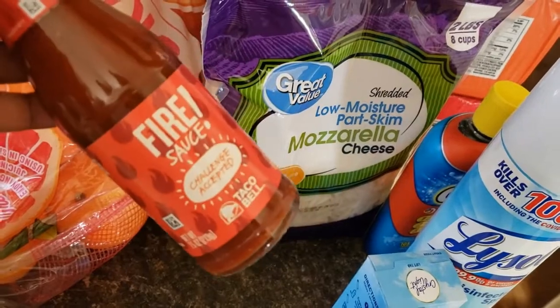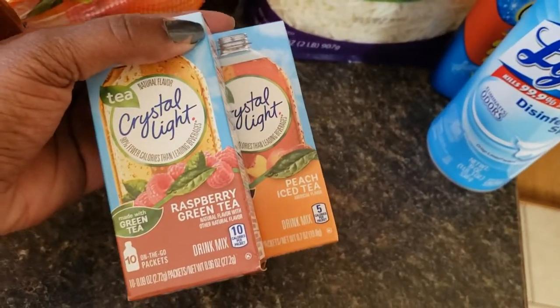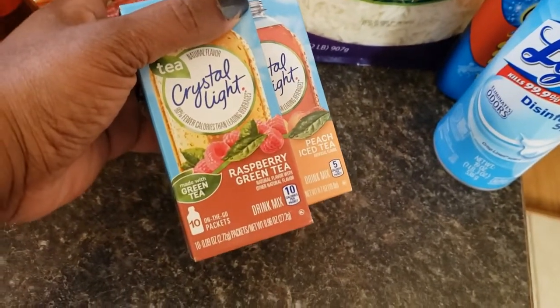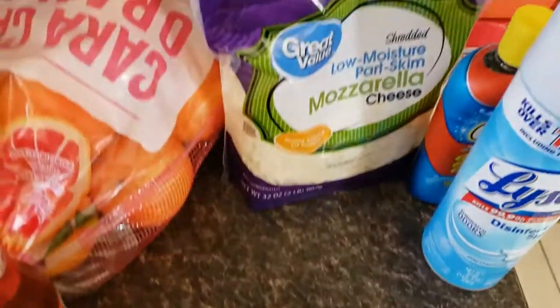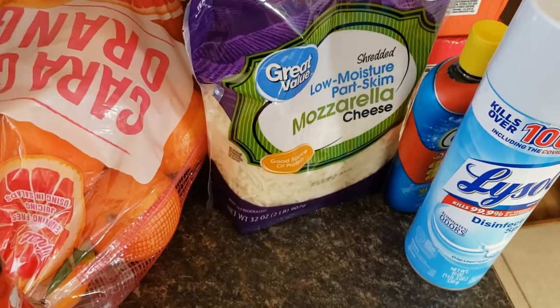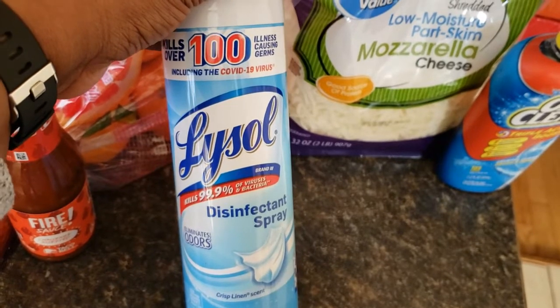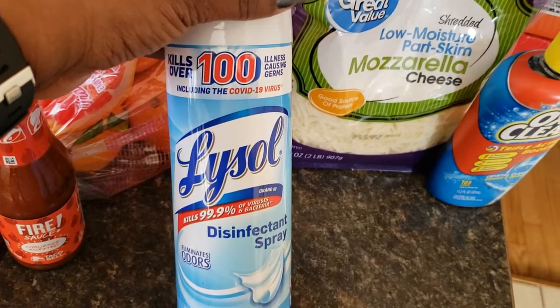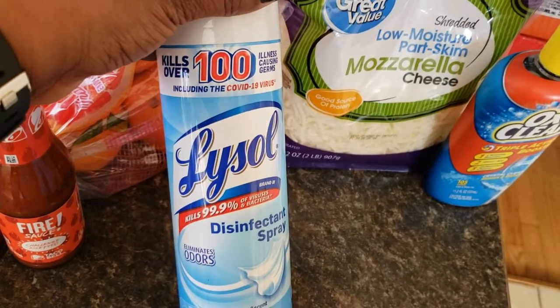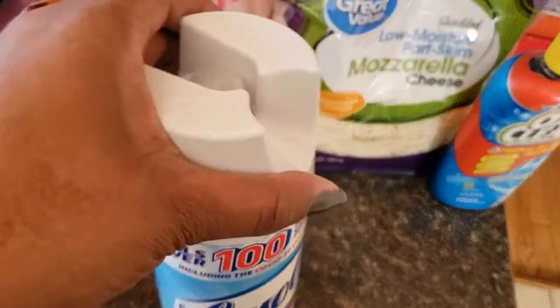I already have one open and one in stock, so I bought another one. I got a couple boxes of my Crystal Light teas — I love these. The raspberry green tea is my favorite, but peach is right there with it. I also picked up one item I didn't necessarily need, but I like to use it all year round and because of COVID I've been going through it more, so I decided to grab one.